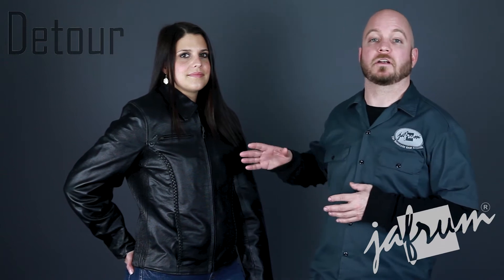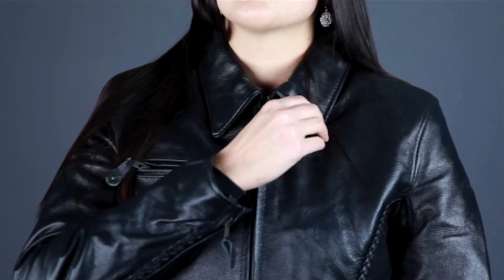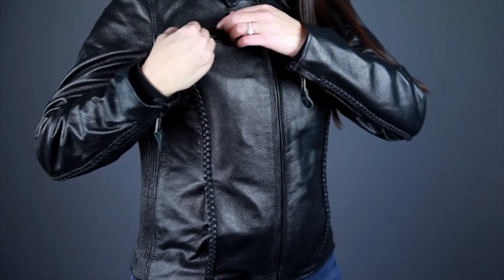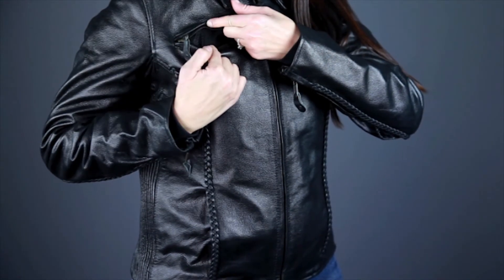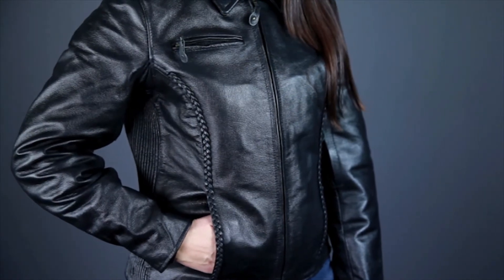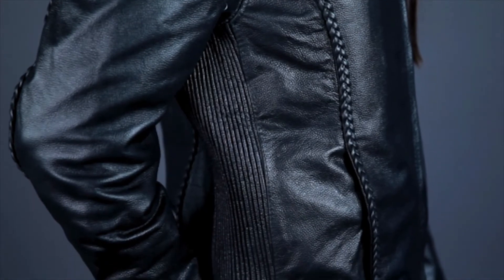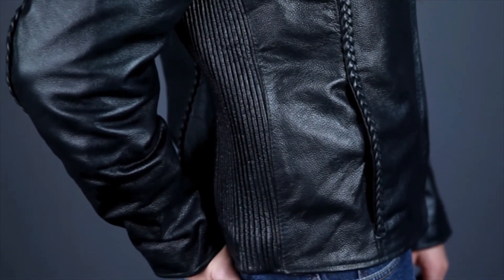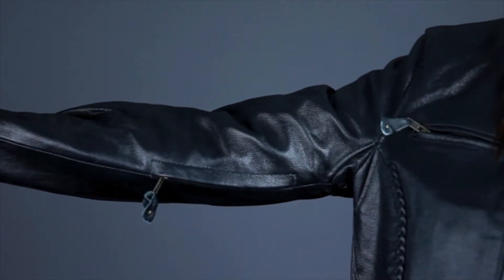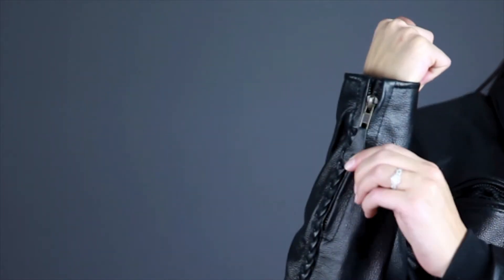The main closure is constructed using a reinforced metal YKK zipper, and the collar has two hidden snaps to keep it from flapping in the wind. The right side of the chest has a zippered vent opening to promote airflow, and there are two hidden hand warmer pockets for added storage. The 8305 also has contoured braided detailing and accordion style stretch panels at the sides to enhance the feminine shape of the jacket. The sleeves feature zippered vents at the biceps to cool the jacket down, and zippered gussets for easy on and off.